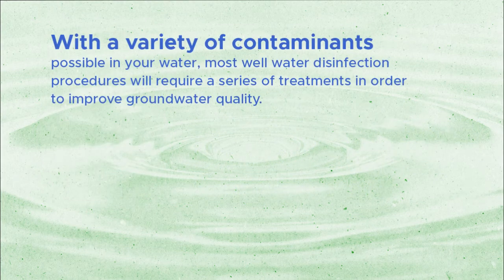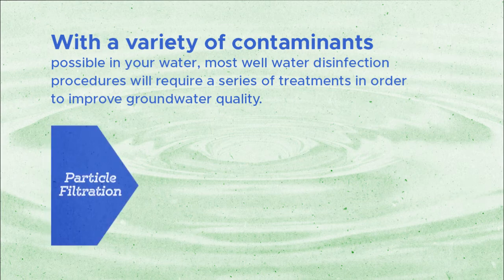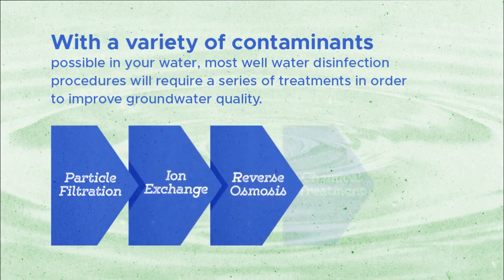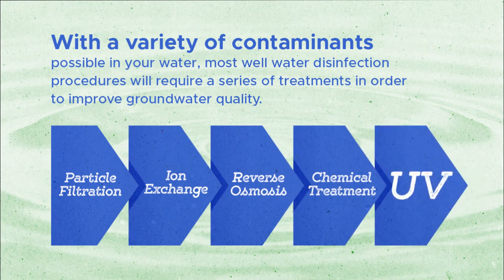With a variety of contaminants possible in your water, most well water disinfection procedures will require a series of treatments in order to improve groundwater quality, such as particle filtration, ion exchange, reverse osmosis, chemical treatment, and then UV.